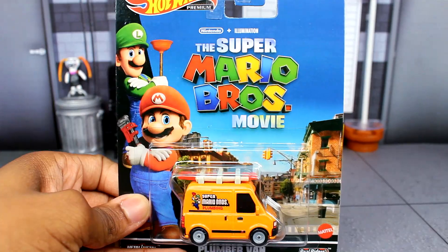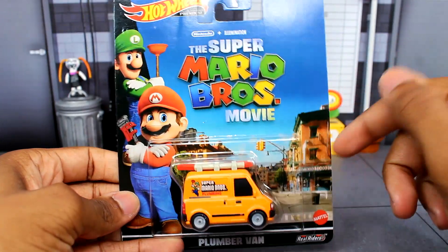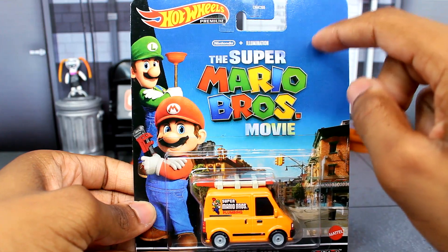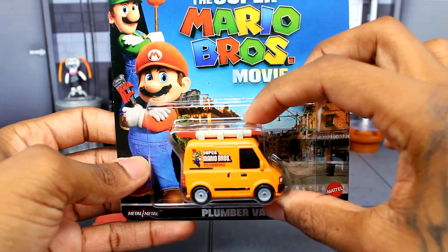I do apologize for the glare, but the packaging is actually really, really nice. You can see we've got the city in the background, we got Mario and Luigi right there, we got the logo — Hot Wheels Premium — and then we got the Plumber Van, which actually looks very, very nice.